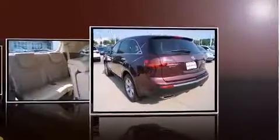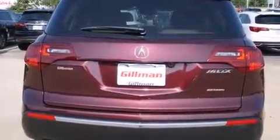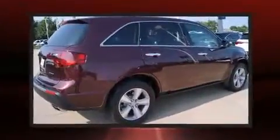Acura infused the interior with top-shelf amenities such as a power rear cargo door, skid plates, and power front seats. Everything is where it ought to be, from the dashboard controls to the door locks and window controls.